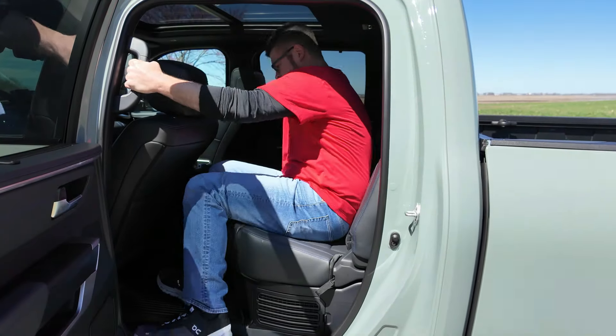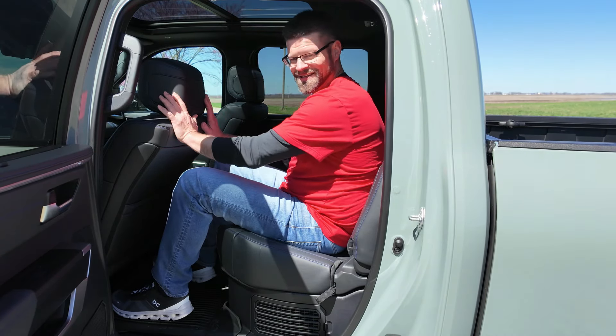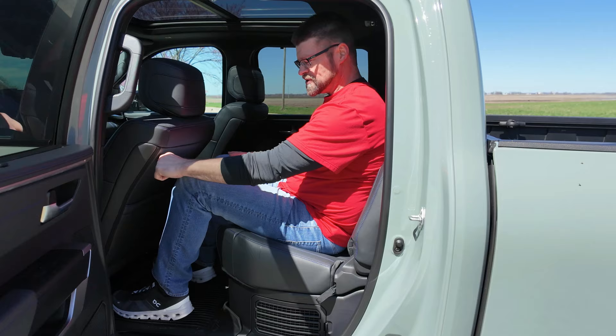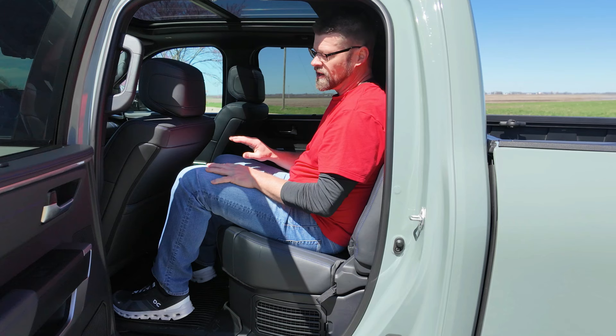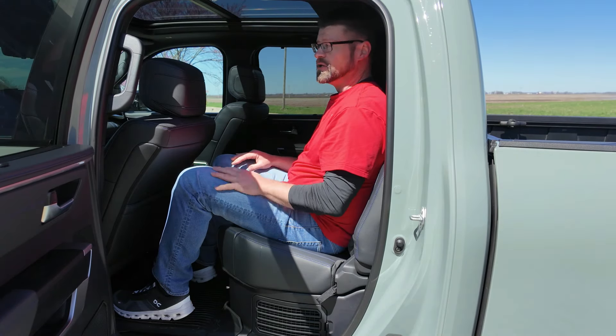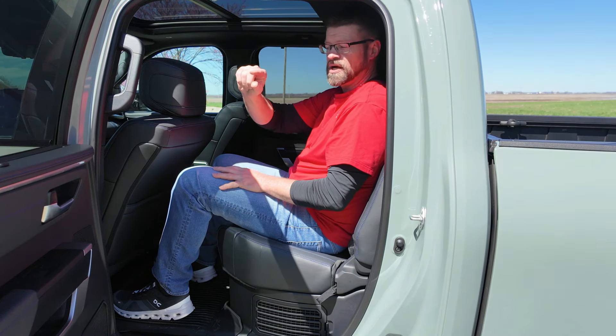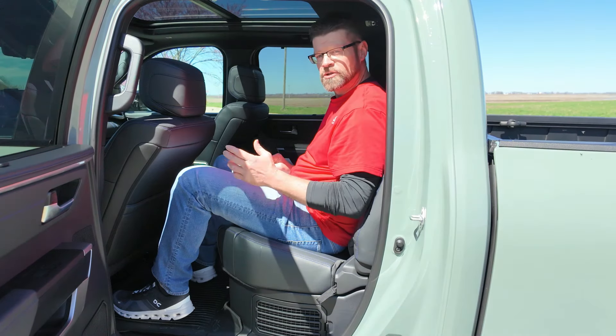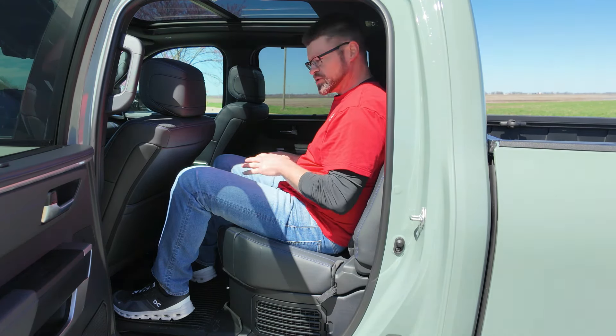I'm about six feet tall, so let's check the rear seat space. The door opens really wide. With the seat in the easy-open position slid all the way back, there's still about four inches of space between me and the front seat. In the driver's normal position, there's about six to eight inches of space back here. Headroom is tight but there's still about an inch of clearance — anyone up to around six-two or six-three should be okay.